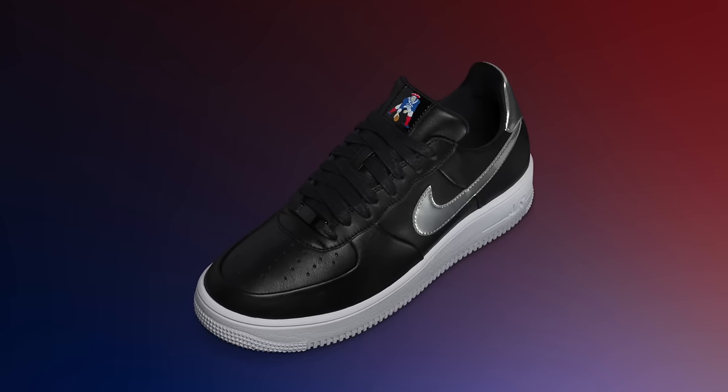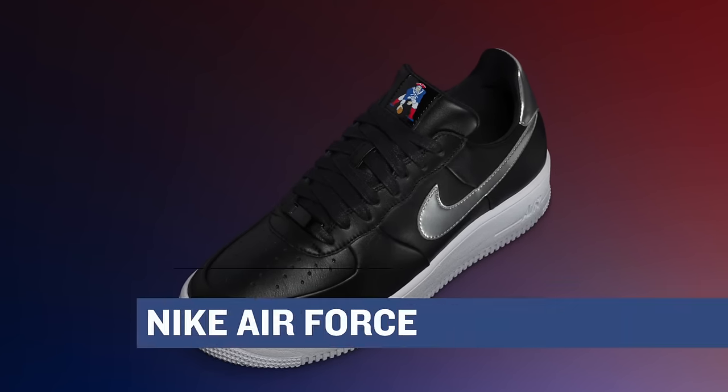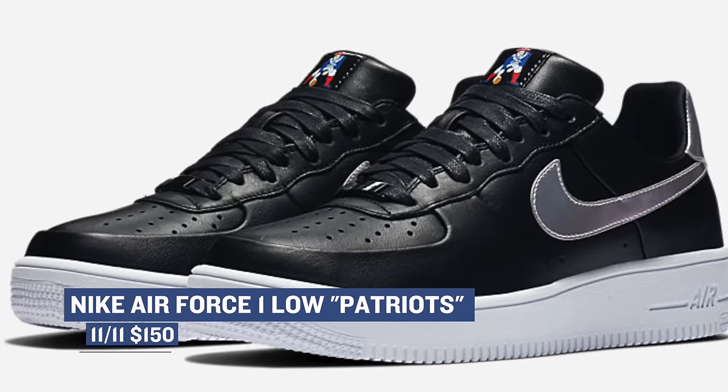New England fans get a little extra love this week with a special Air Force One for none other than Robert Kraft. The pair is called the Patriots, for obvious reasons, and will cost you $150.